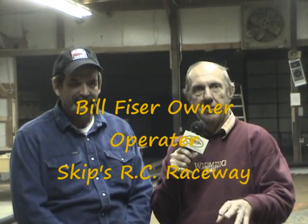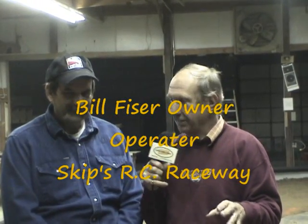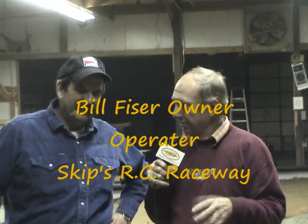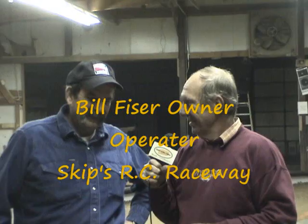Hey, all you folks out there on Heartland RC. I want to welcome you here to Skip's RC Racetrack. Skip is actually Bill Fizer. I've known Bill for a number of years. We've run off and on, oval and whatever. And I guess you've decided to try your hand at owning an RC track. What is this, your third race? It's our third full night of racing. Had a great time.